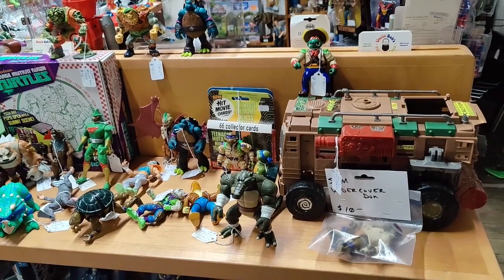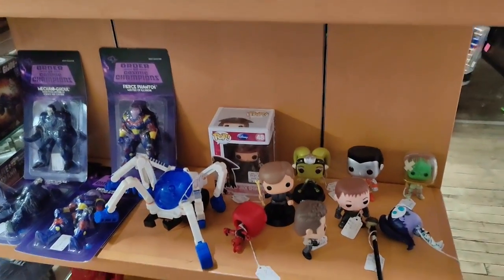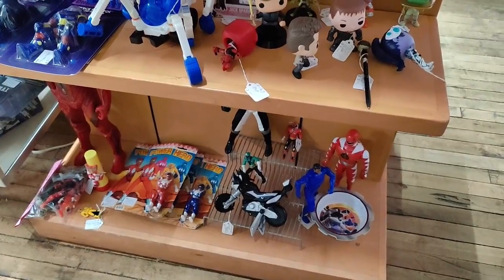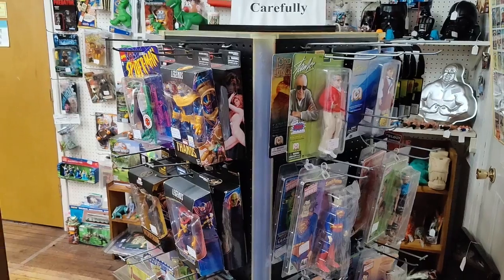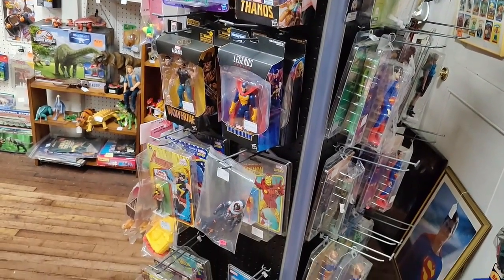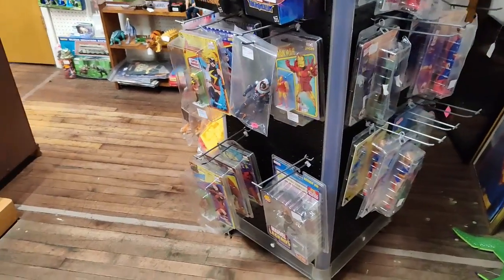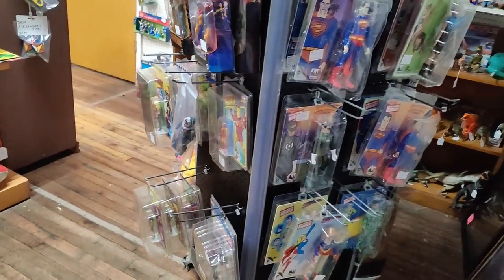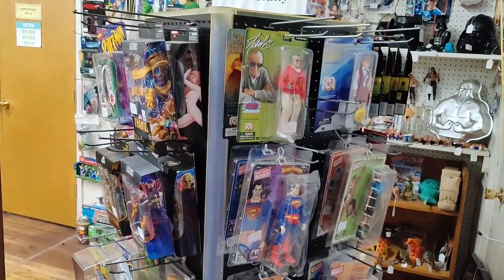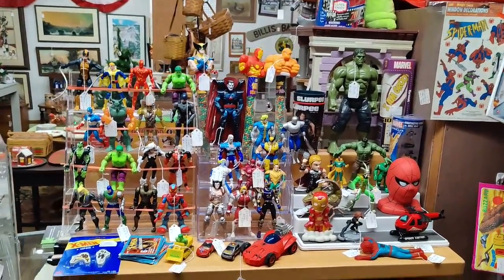A few Ninja Turtles, Pops down there. See Power Rangers here — here's the revolving rack. We have a bunch of Marvel Legends. That side has Mego style, over here is more Marvel, some loose Marvel figures.